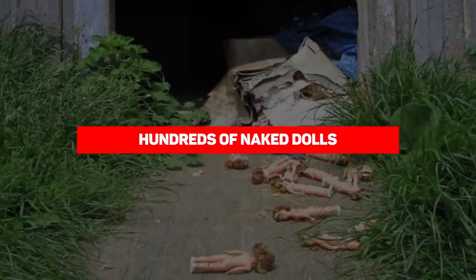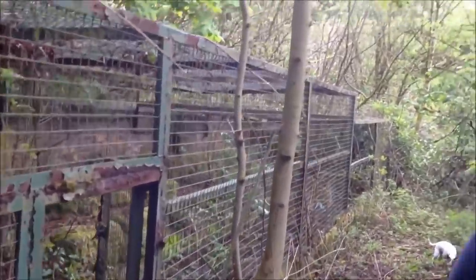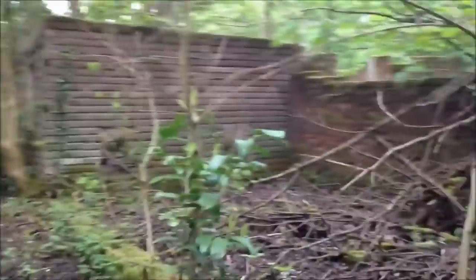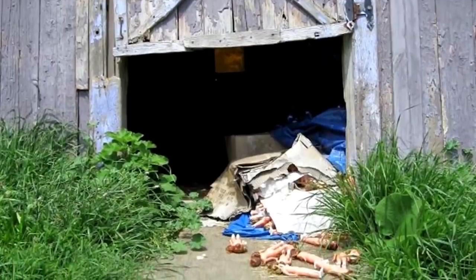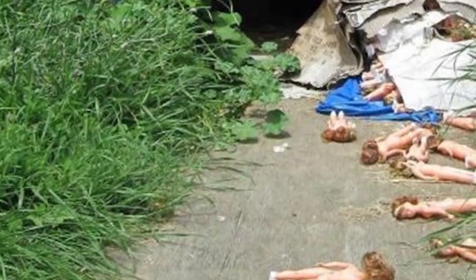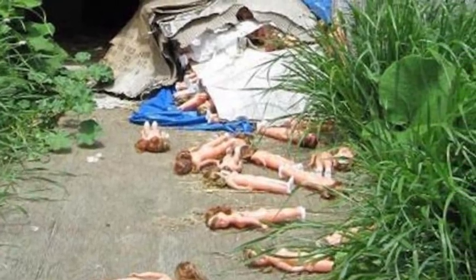Hundreds of naked dolls. Abandoned petting zoos offer a different kind of thrill to urban explorers, mostly because it's quite unpredictable what you're going to find there. Probably the worst you could find would be the rotting remains of sheep, goats, and chickens. But fortunately, no such things were found by this intrepid urban explorer responsible for this creepy photo. Yes, those are dolls — naked dolls at that. It looks like there are hundreds of them, if not thousands, inside that old barn.